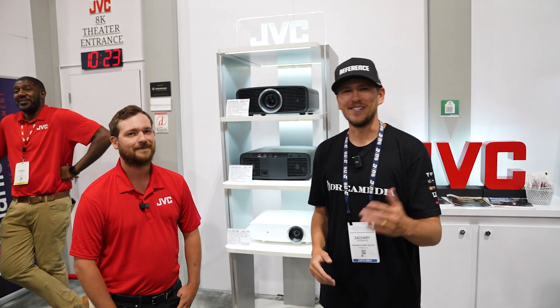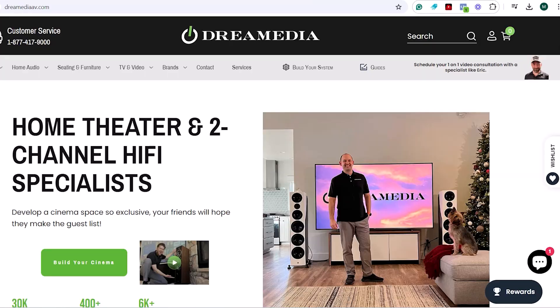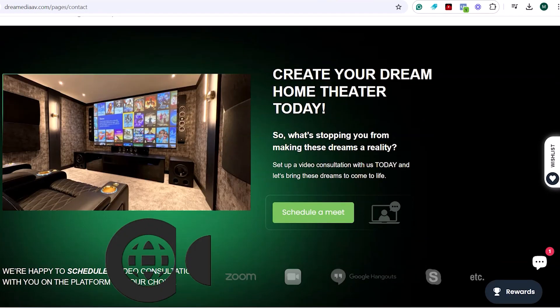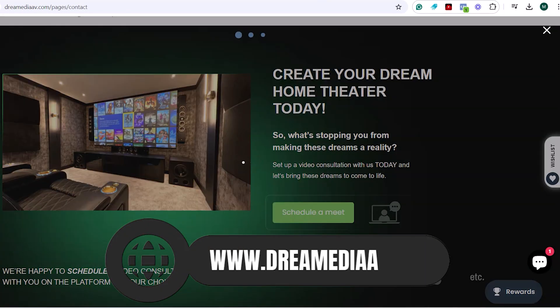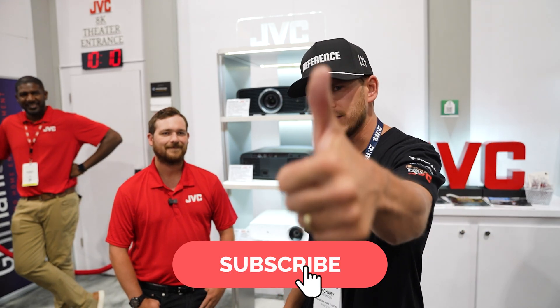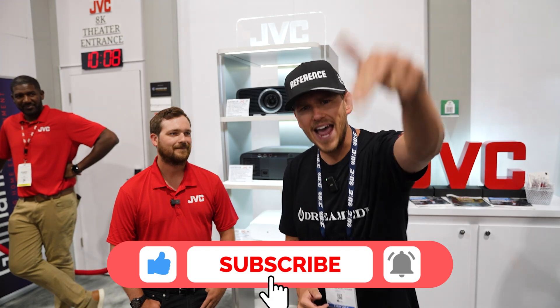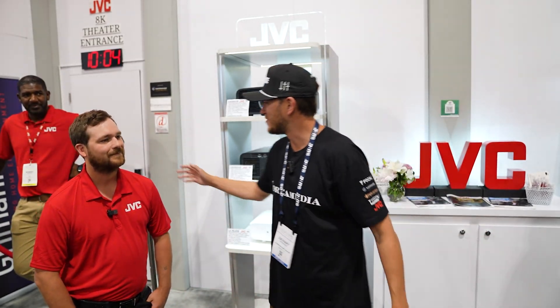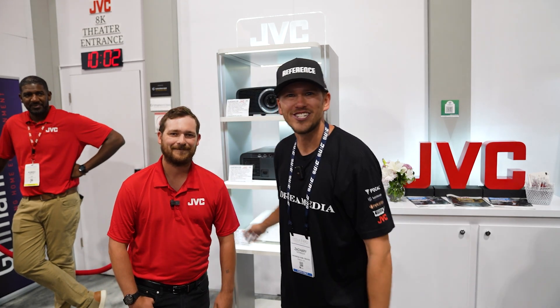I hope you enjoyed this video and found it informative in helping you make a buying decision. If you'd like to purchase this product or anything home theater related, reach out today for a free video consultation with one of our specialists — we would love the opportunity to earn your business. If you liked this video, give me a big thumbs up and don't forget to smash that subscribe button for more. Until next time, this is Zach out here with Will from JVC. Thanks for watching, guys — we'll catch you on the next one.